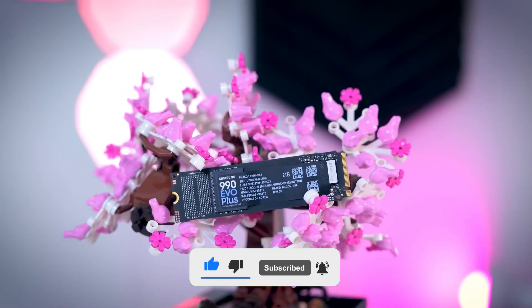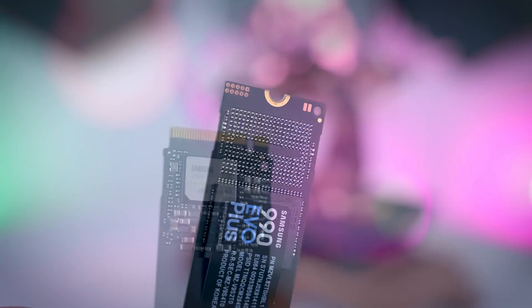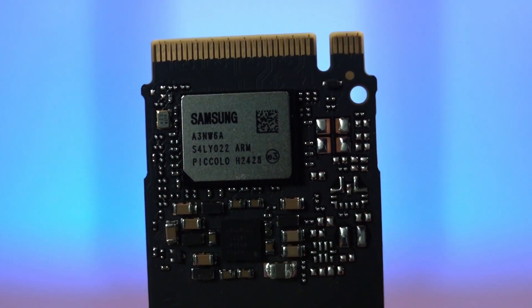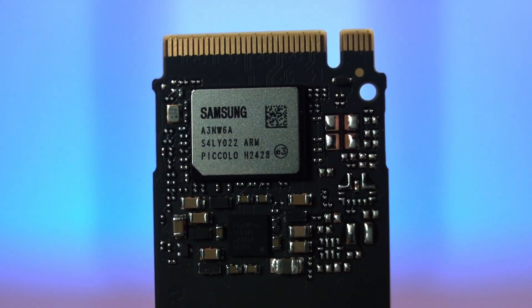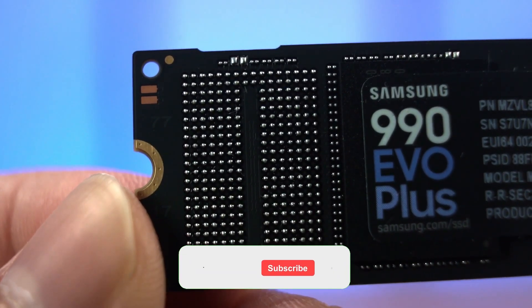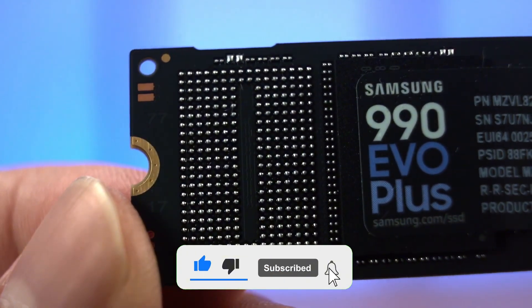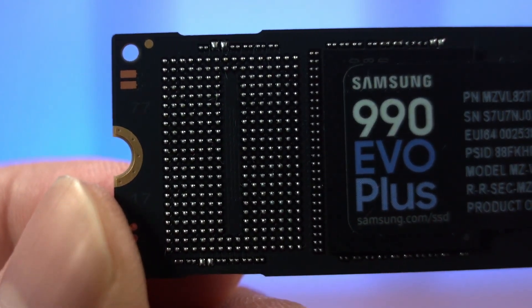Having up to 4TB of storage is a huge advantage because I no longer have to worry about which files to delete. The intelligent TurboWrite 2.0 technology prevents speed drops when working with large files, ensuring the SSD consistently delivers high performance. One of my biggest concerns was overheating, but the nickel-coated controller keeps the SSD cool, so I don't experience any performance loss even after hours of gaming or video editing. Plus, since it consumes less power, it extends battery life on laptops — no more constantly searching for a power outlet.